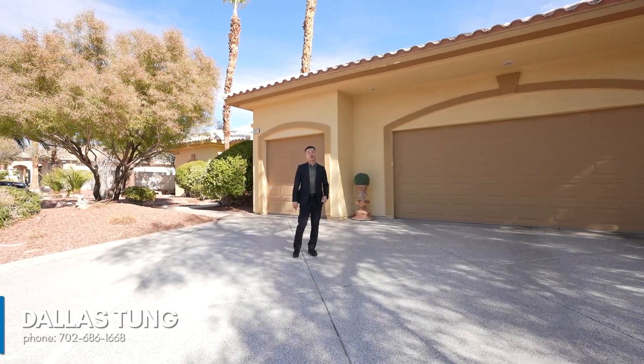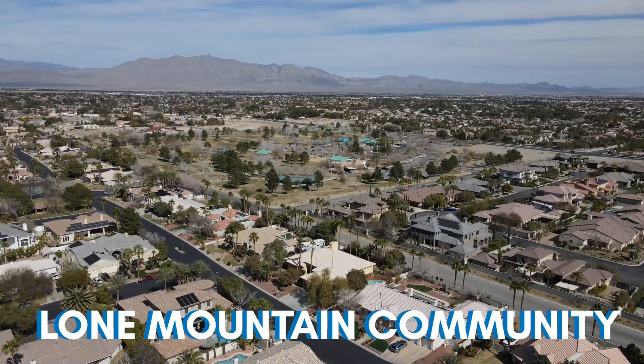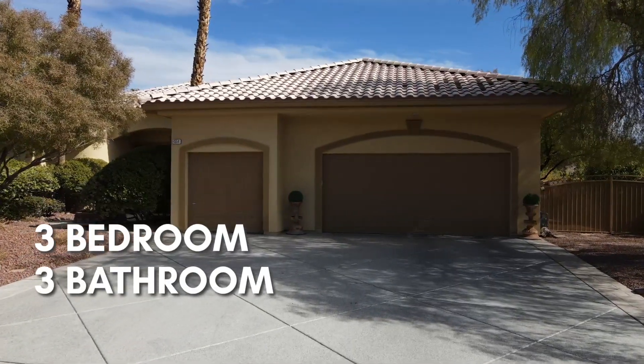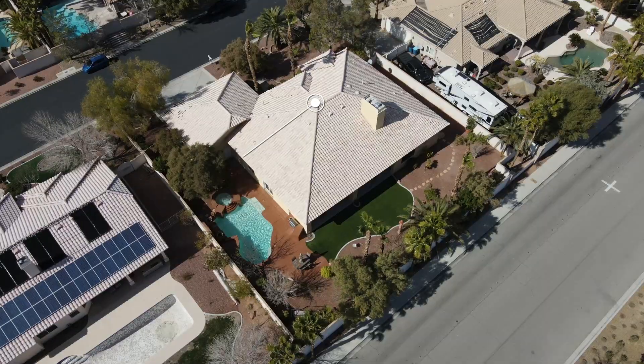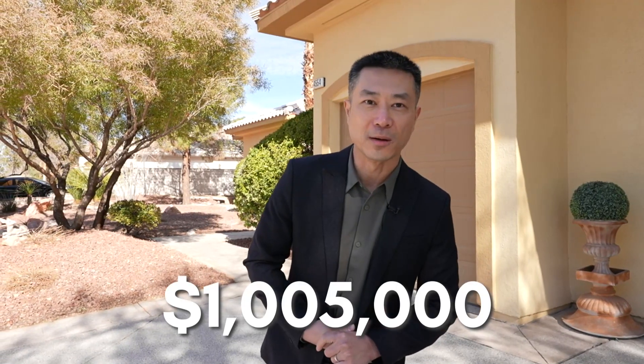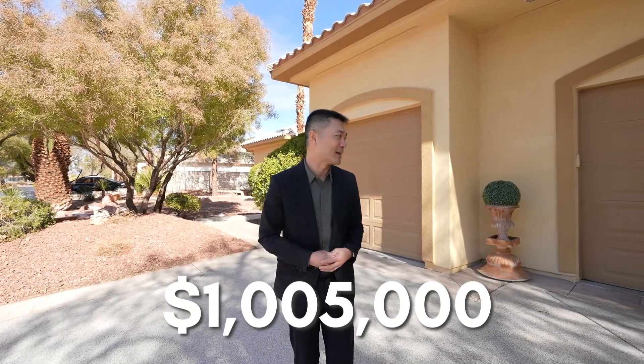Welcome to 4554 Blue Mesa Way here in the Lone Mountain community on the west side of Las Vegas. Behind me we're previewing a three-bed, three-bath, just under 3,700 square foot, single-story house, a little under half acre. Asking price is a little bit over one million — pretty much one million five thousand.